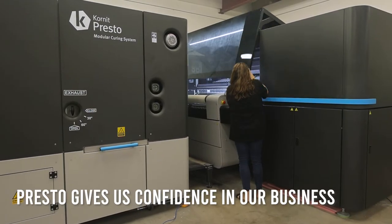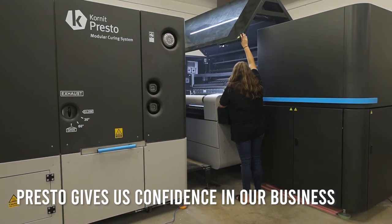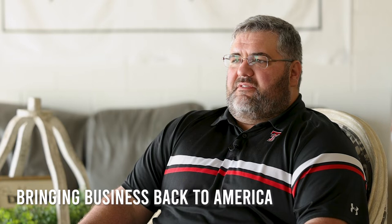It gives us not just confidence in our business but also a confident future of hiring on more people and bringing on more customers and kind of bringing business back to America.